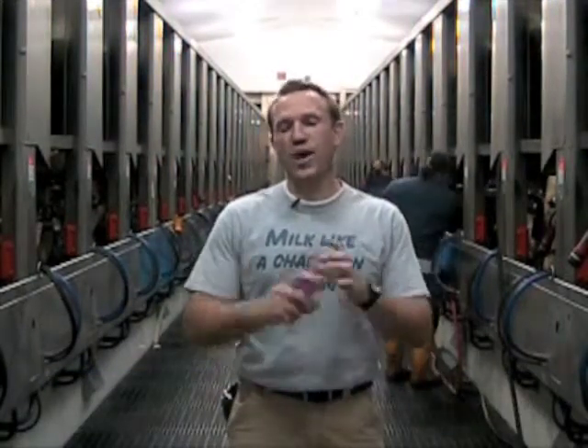Here's the million dollar challenge. Go in the parlor and observe your milking routine for one hour — make it just a half an hour. For a million dollars, write down exactly what you saw — your milking routine.